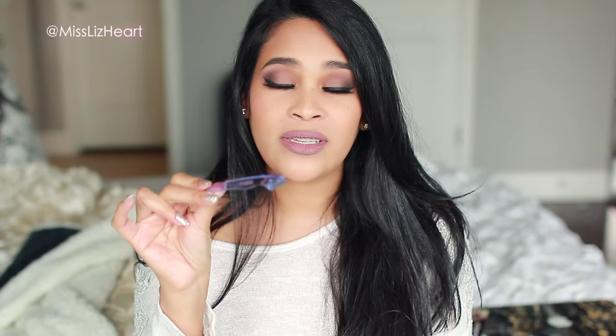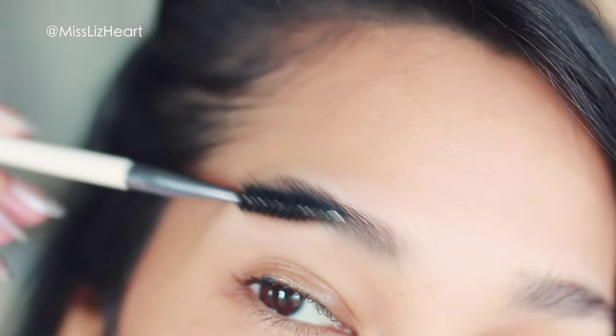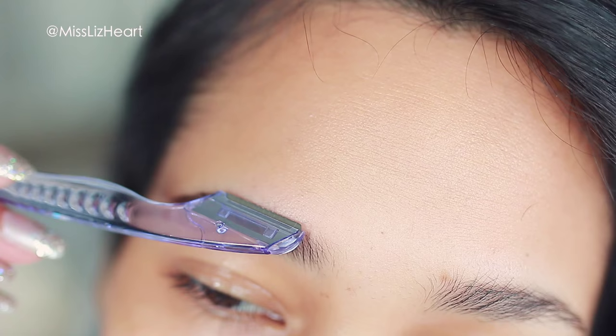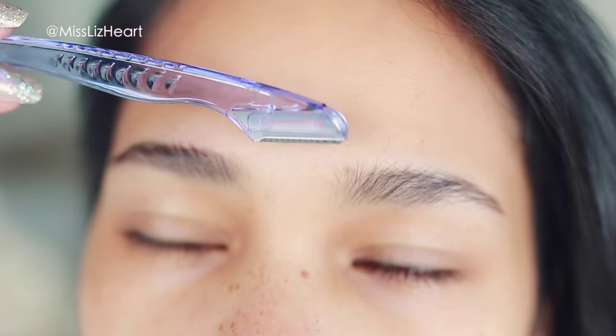Tip number three: if you're running late to a party or you forgot to wax any part of your face, I highly recommend having one of these little tools. You can find these next to the eyebrow tweezers and they are life-saving. If you forget to do your eyebrows, just focus on the top part of the brow — brush your hairs upwards and use the flat edge to trim and get rid of excess baby hairs. This acts as your scissors, your trimmer, and your wax. It'll buy you time until you can get your eyebrows professionally done. You can also use this for your lip area, chin, or whatever you normally wax.